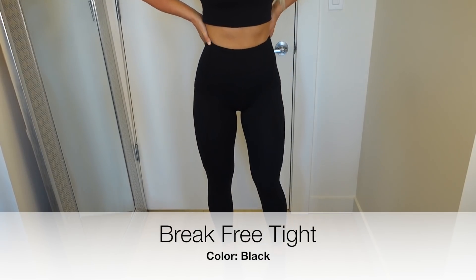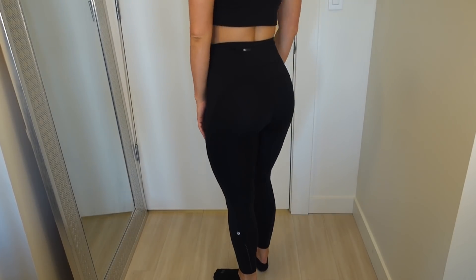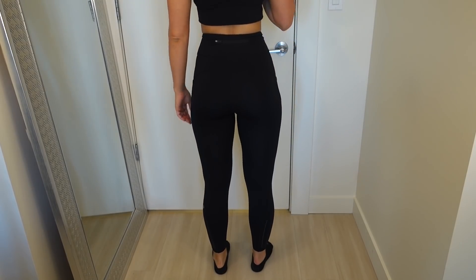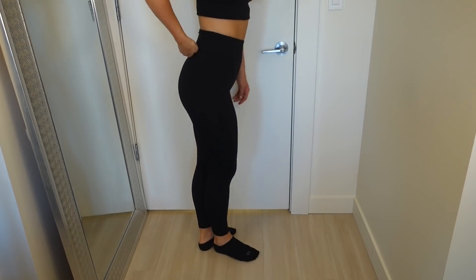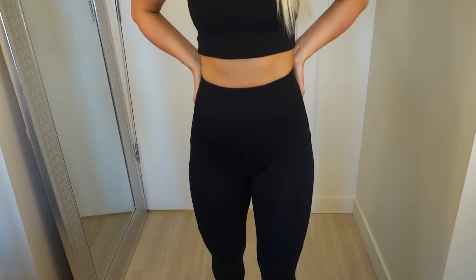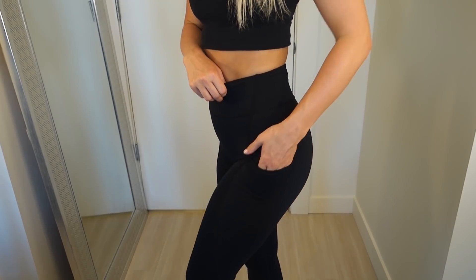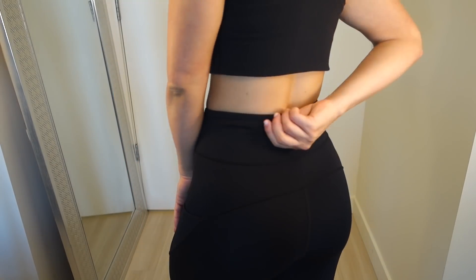These ones are not offered anymore, but they're super similar to the Fast and Free type. They're in the Nulux fabric, which is a mixture of Luxstream and Nulu — Nulu being the Align pant fabric. These are super soft and moisture-wicking, and a little bit better for doing something like cardio than it would be to do it in an Align pant.